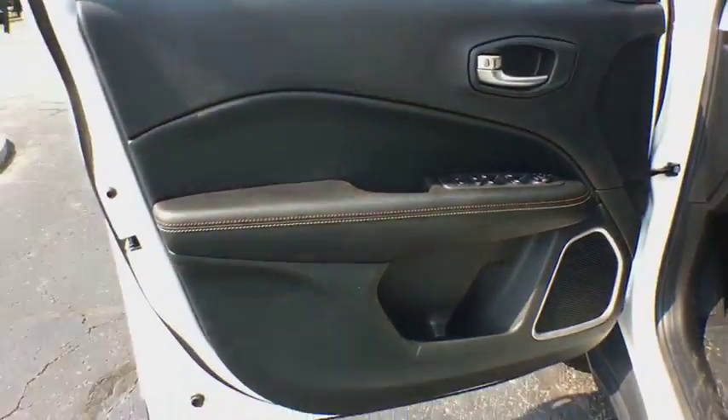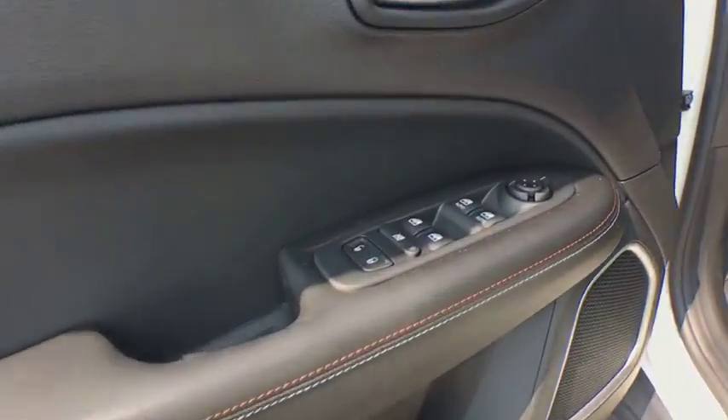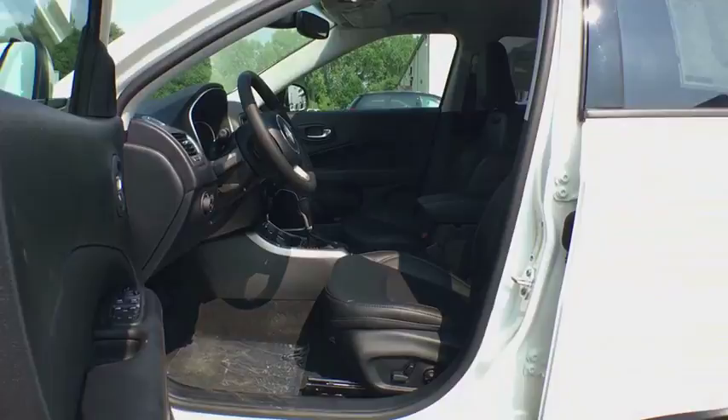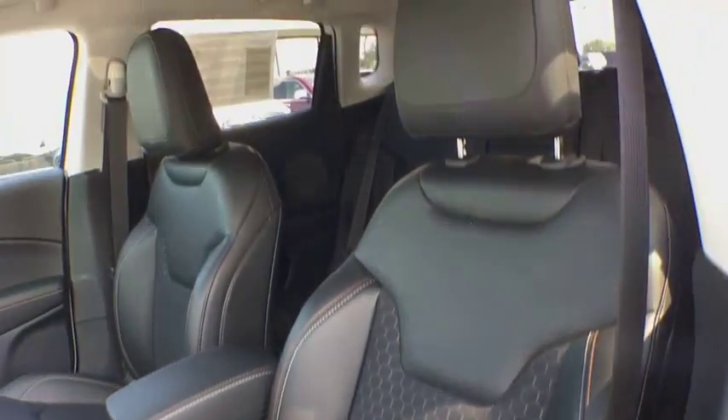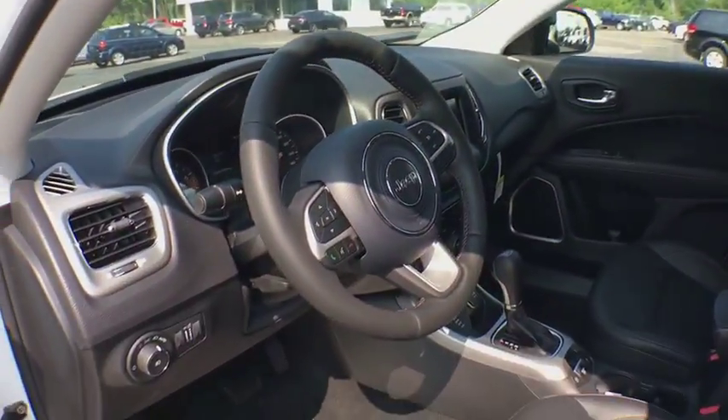Traction control, keyless entry, stability control, anti-lock braking system, backup camera, steering wheel audio controls, leather-wrapped steering wheel, Bluetooth, dual airbags, power steering, alloy wheels, adjustable steering wheel, aluminum wheels.